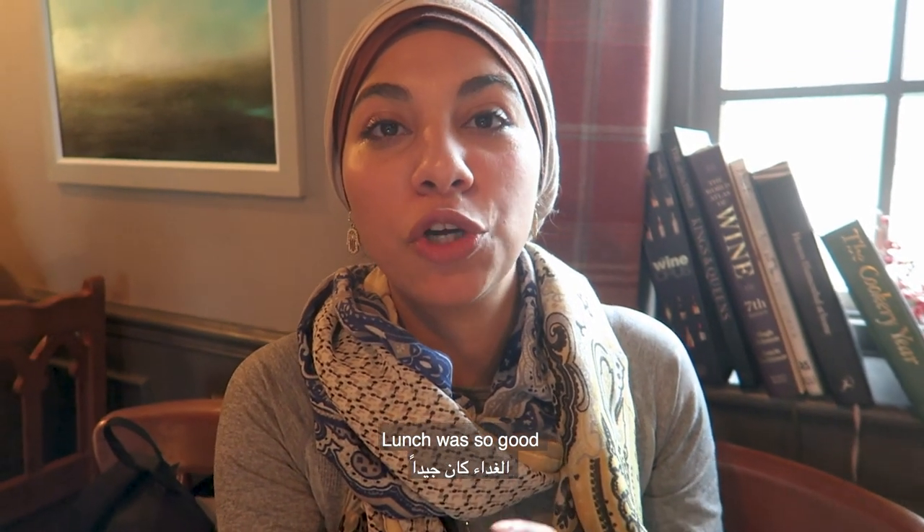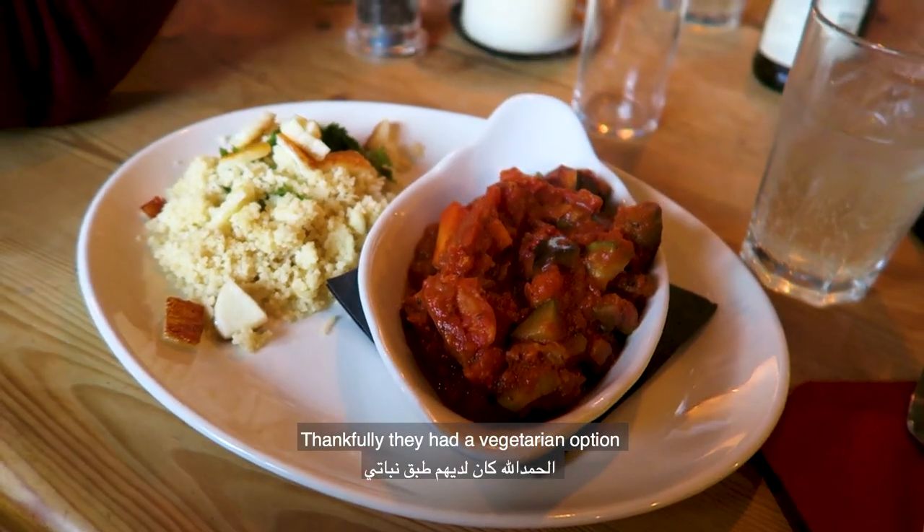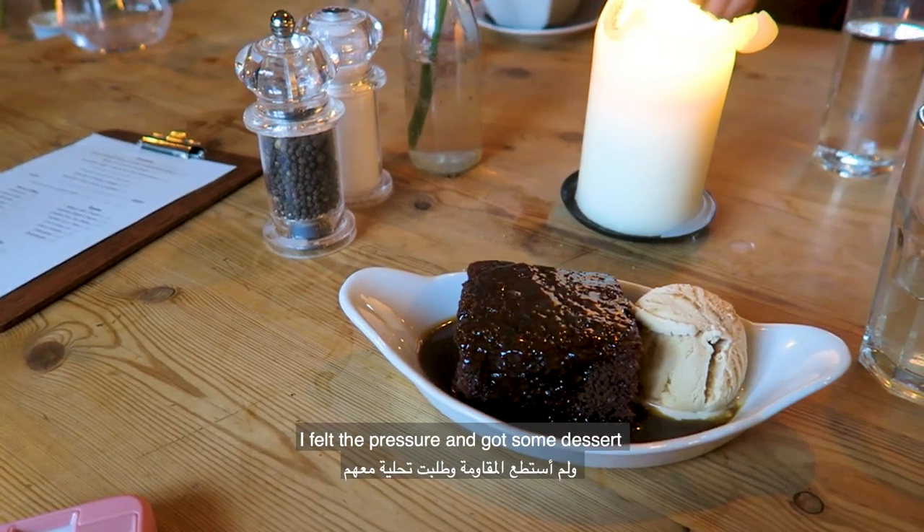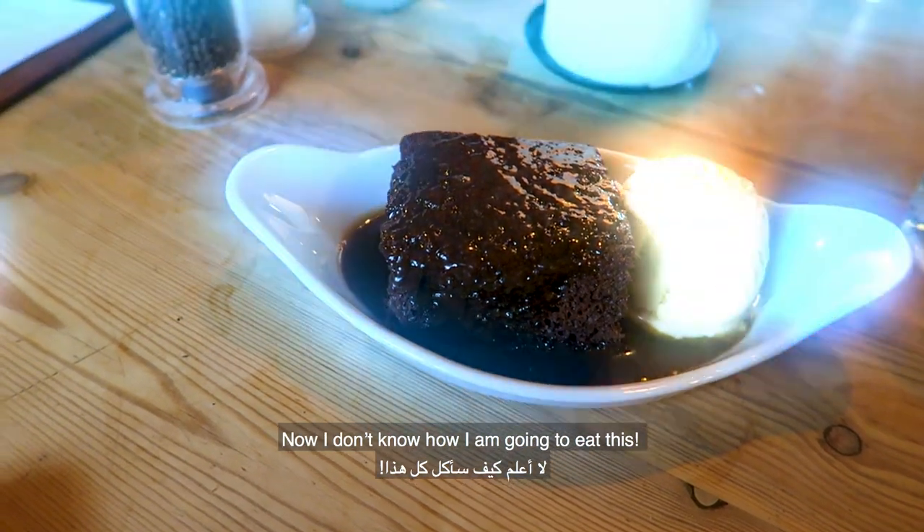Lunch was so good. Thankfully they had a vegetarian option. Everybody was getting dessert — I felt the pressure. I got some dessert and now I don't know how I'm going to eat this.